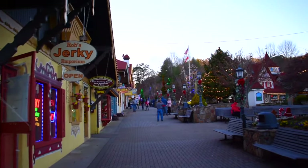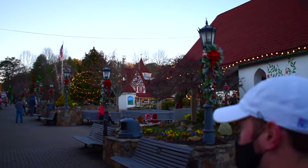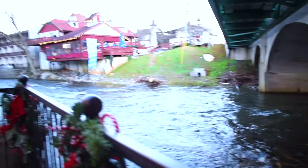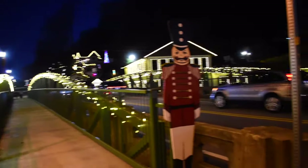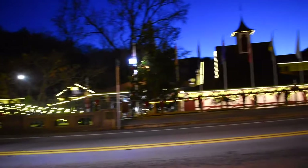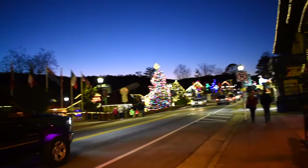We headed back into town to Troll Tavern. We were excited to enjoy our dinner right next to the water. It was such a great view and such a good restaurant too. We got the pub pretzel, which was delicious. And this was the end of our second day in Helen.